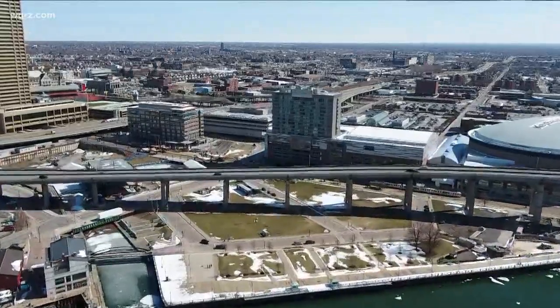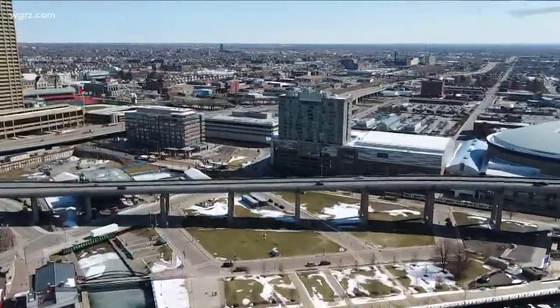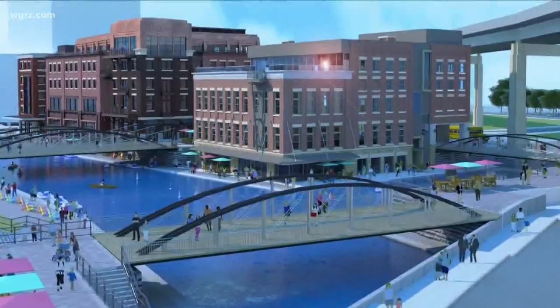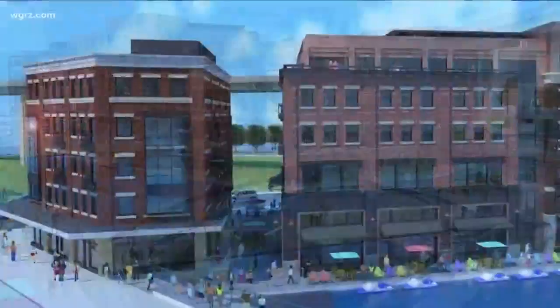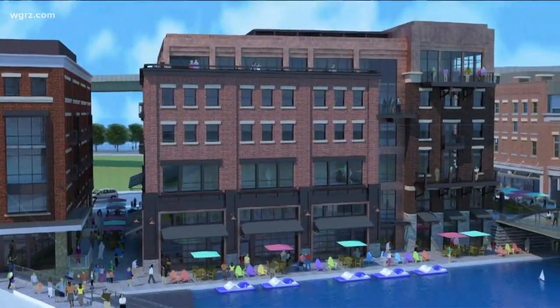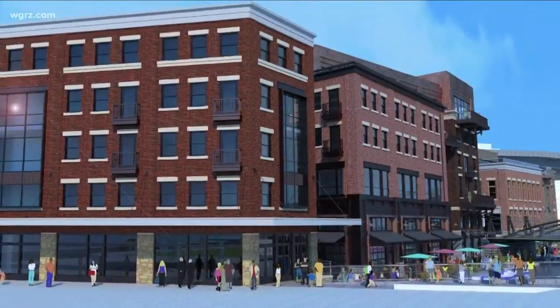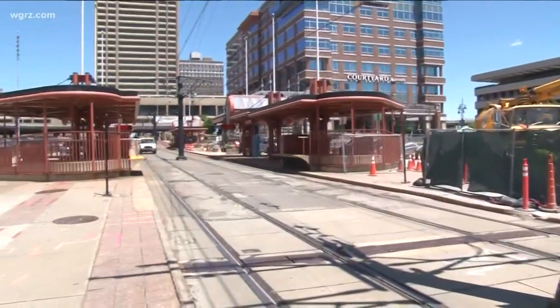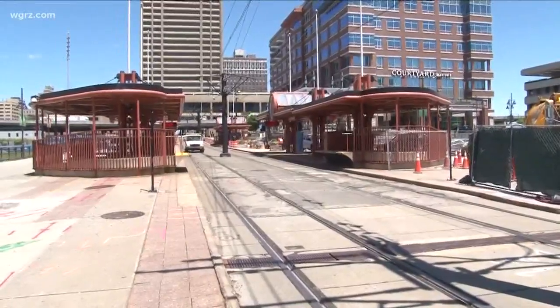What infrastructure is necessary to support those development parcels? Fitting in may be easier said than done because of construction projects nearby, like One Seneca Tower and Sinatra and Company Real Estate putting up two buildings next to the Children's Museum with stores and restaurants. These projects should be done next spring. Plus, the city of Buffalo is looking to bring cars back to this part of Main Street next year.